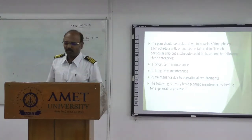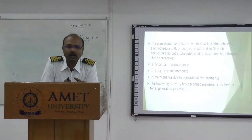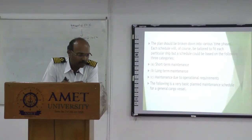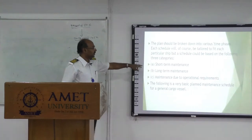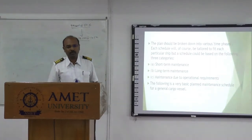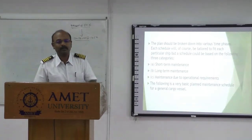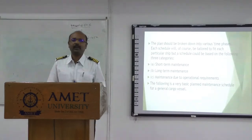So what is short-term maintenance? Short-term maintenance includes your day-to-day maintenance, maybe fortnight maintenance, or maybe monthly maintenance. These are the things which come into short-term maintenance. Those may include three-monthly maintenance, six-monthly maintenance, yearly maintenance, and maybe 3 years or 5 years — these are the things which are considered long-term maintenance.